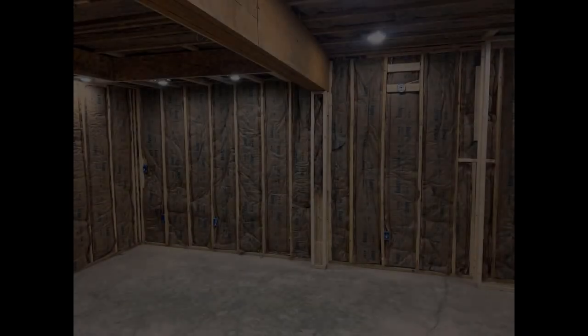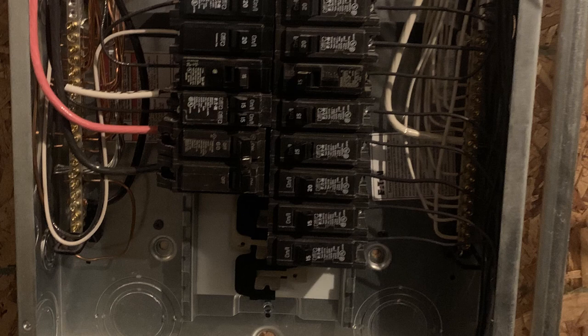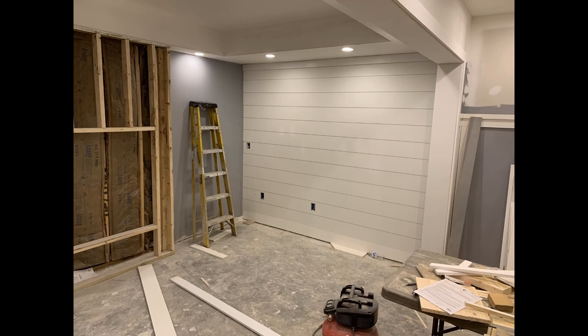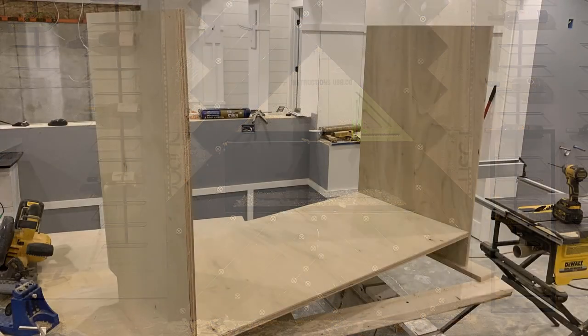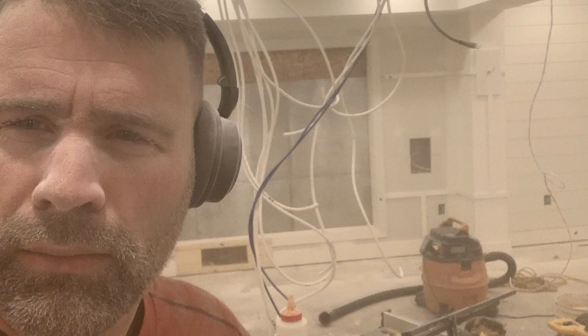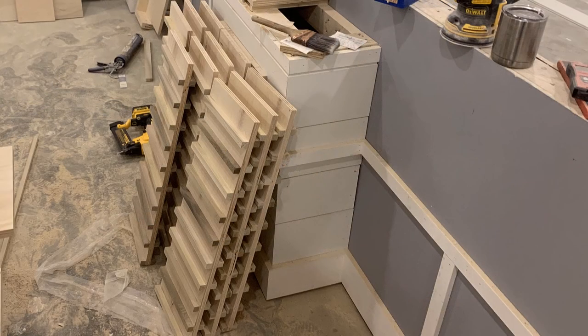I started the basement in October of 2020, right during the COVID time, so it worked out well — there was still a lot of material on the market and I didn't face any back orders. It took me about four and a half to five months to complete the project, and that's all the rooms in the basement, not just the wet bar. I did everything other than the drywall — all the electrical, the plumbing, the tile work, the flooring, all the cabinetry, the fireplace, all the lighting — I did that all myself.